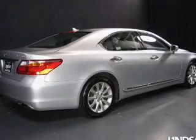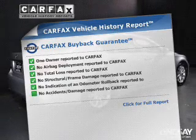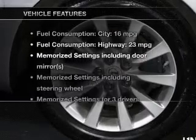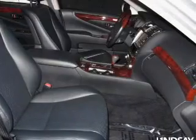Memory settings are just one of the extras. Know the history on this ride and greatly reduce your buying risk with the included Carfax Vehicle History Report. And with these notable features, you won't want to miss out on the opportunity to own this amazing ride.